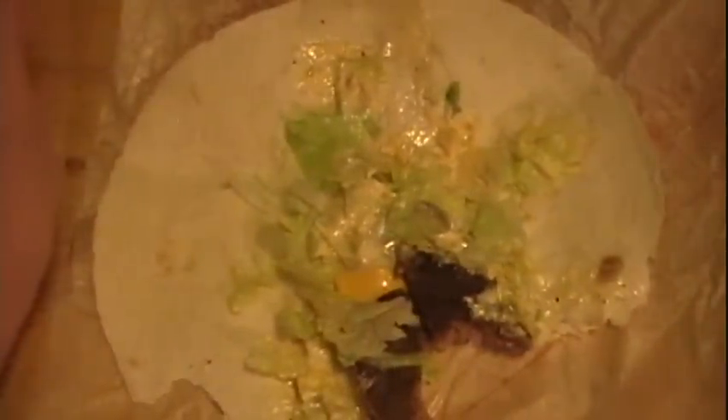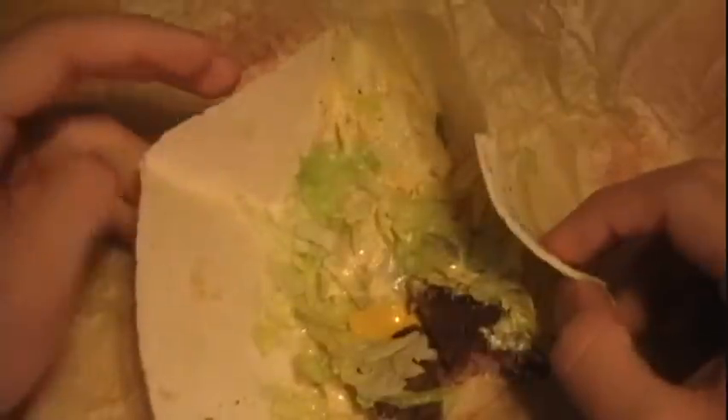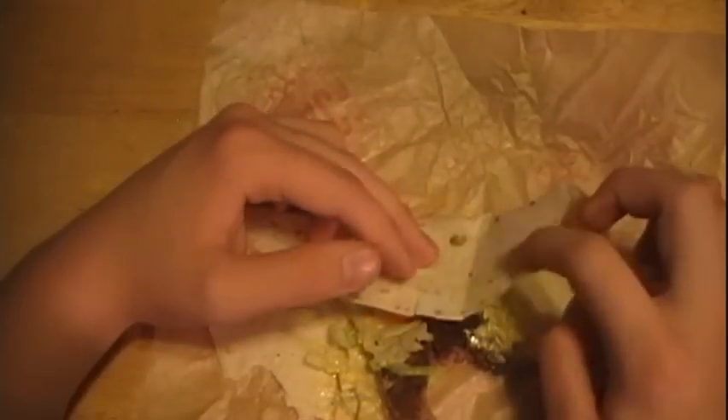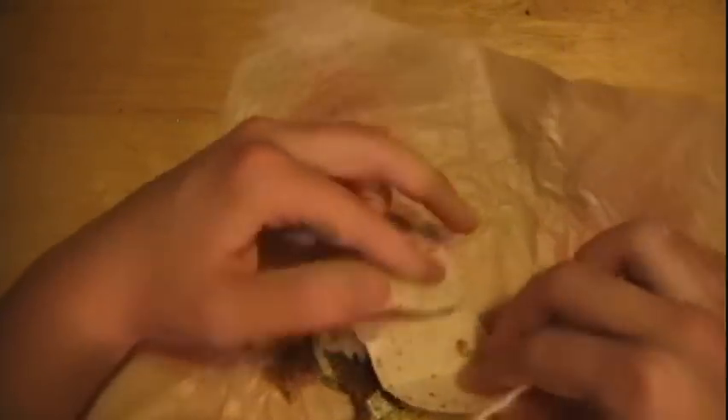Maybe a little bit more meat or just a little more filling in general — I mean, it could use a bit more filling. For a buck fifty, I think I'd rather have a double cheeseburger, and that's only a dollar. Actually, now they have the McDouble — the McDouble is a dollar, the double cheeseburger is like a dollar twenty-five. So I'd rather get a McDouble if I'm gonna spend a dollar.